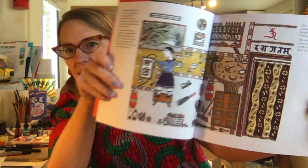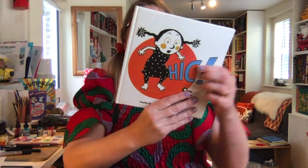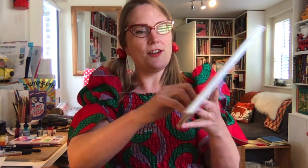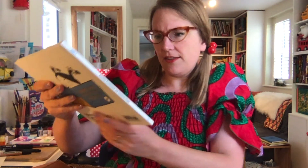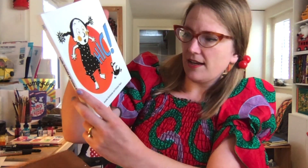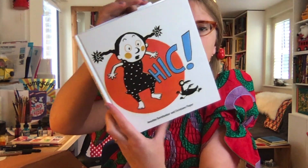Look at that — the perspective is really different, it's amazing. This one just won a big award, I think in Germany, and they've got it translated into English now. It's by a Western illustrator — I think she might be German as well — Christiane Pieper, illustrating Anushka Ravishankar. It's a very nice limited palette.